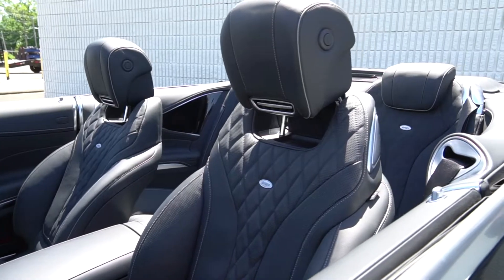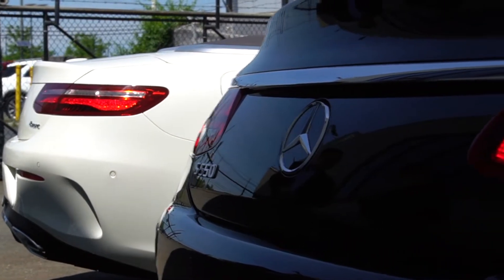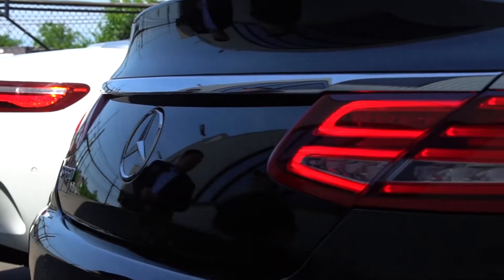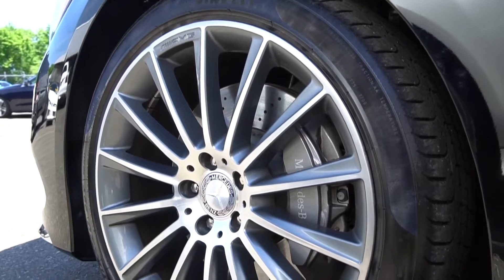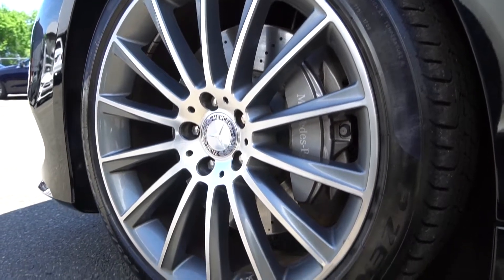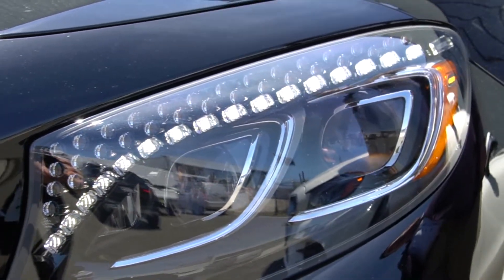You're not going to get these any longer — they are very rare. You get an Alcantara headliner when the top is up, massaging seats, night vision, full driver's assistance, and to top it off, at night you have Swarovski crystals embedded into the headlamps.